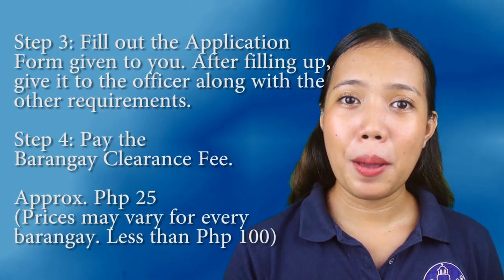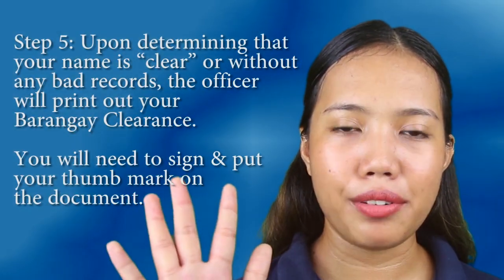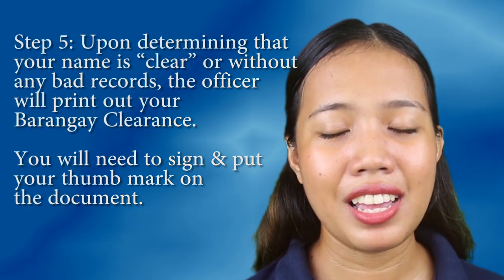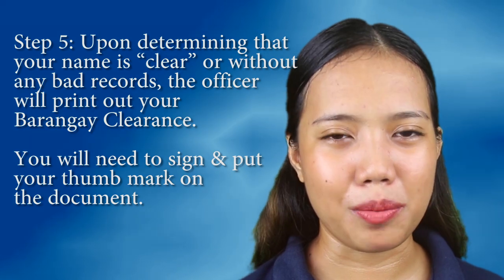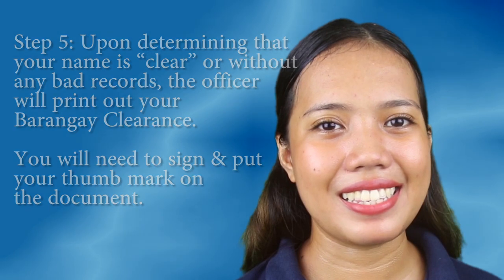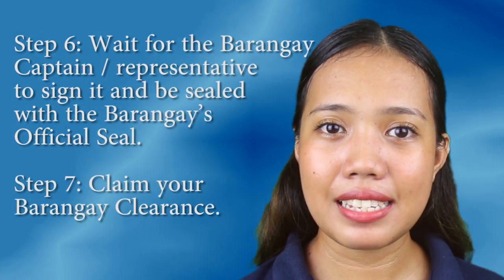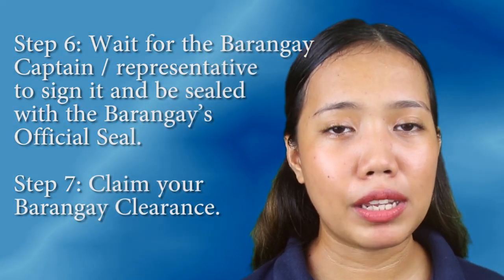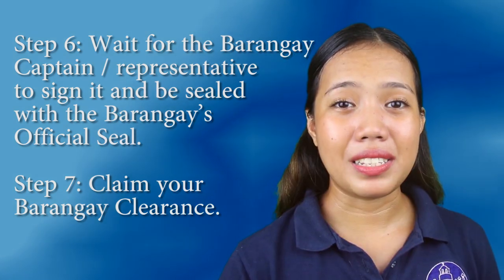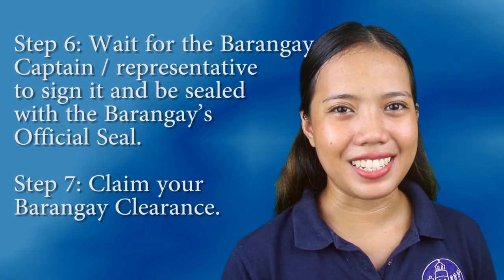Step 4: Pay the fee. Step 5: Upon determining that your name is clear or free from bad records, the officer will print your document. You will affix your signature and thumb mark on the barangay clearance. Step 6: Wait for the barangay captain or his or her representative to sign the document and have it sealed by the barangay's official seal.